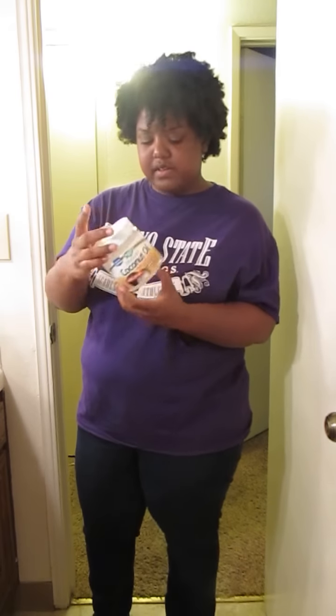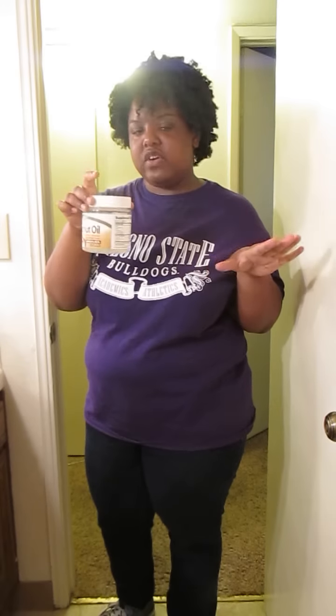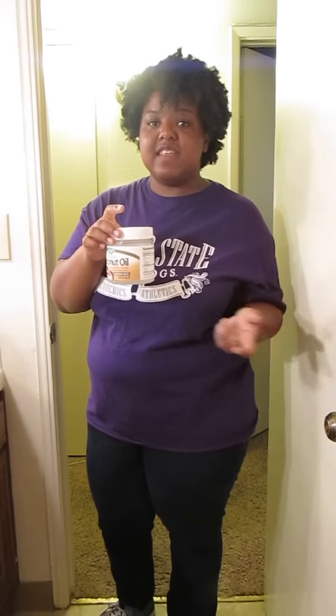Next I have coconut oil. I got this from Sprouts but you can buy it in a couple of different places — it was about ten dollars for 16 ounces, and it's lasted me from about June until now. You can use it to cook, but I obviously use it in my hair. It comes in solid form, so you have to put it in hot water to liquefy it before applying. I use it for moisturizing, in my spritzers, and for pre-poos.